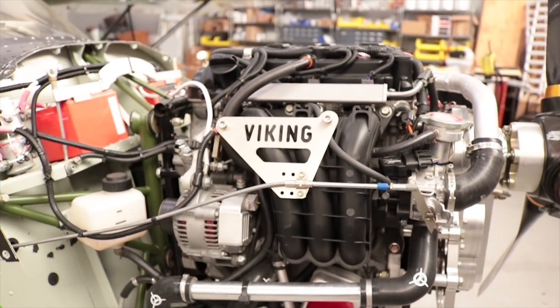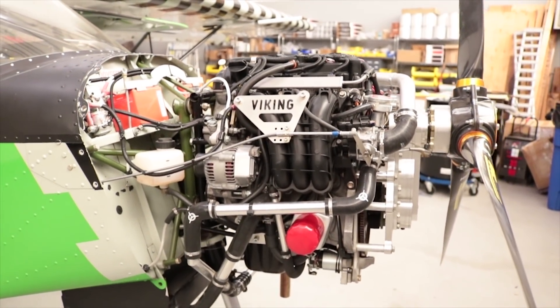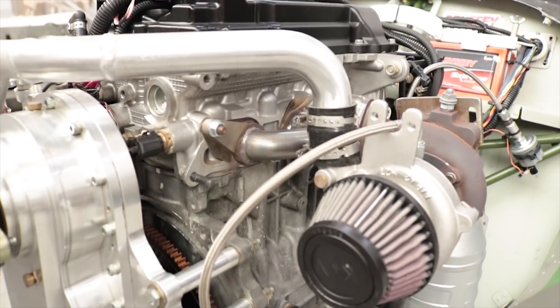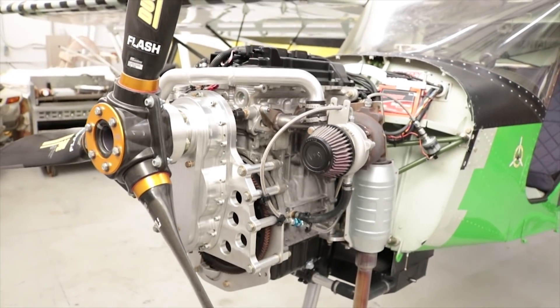Thanks for watching another episode in our engine week series. Return tomorrow for our next episode here on the Experimental Aircraft Channel. See you in the next episode.